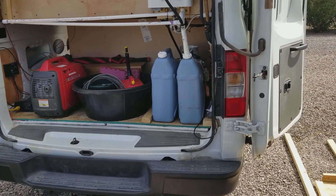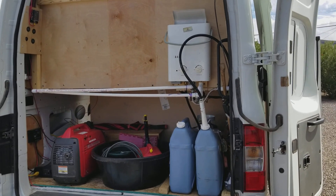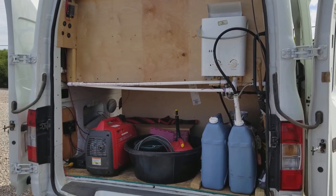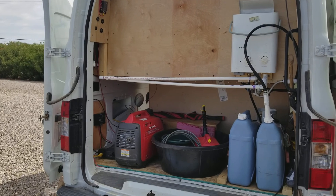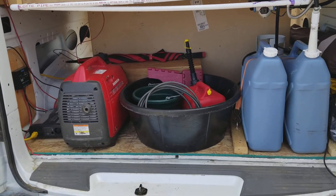The blue jugs are my water supply — I draw off one at a time. That's the water heater above it, and the white pipes are the water lines going up to the kitchen faucet. The black tub is the base for my shower.